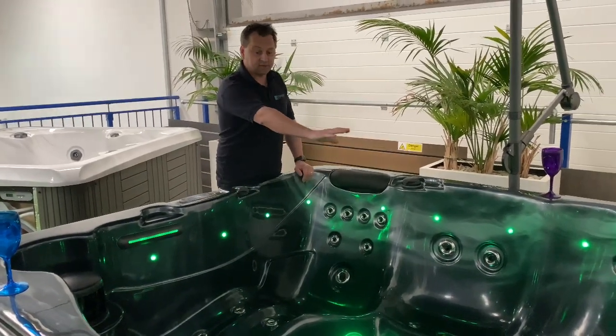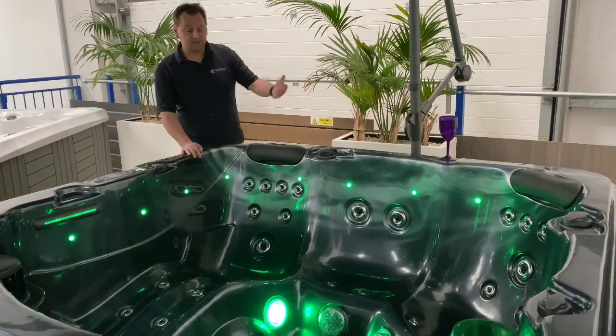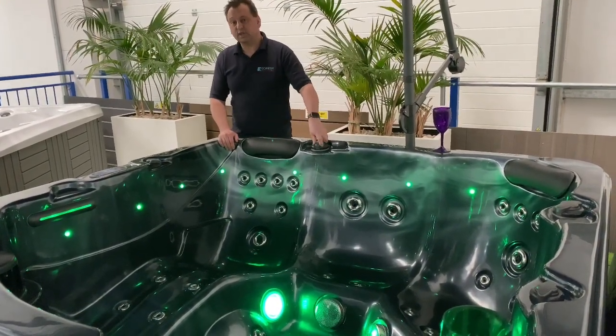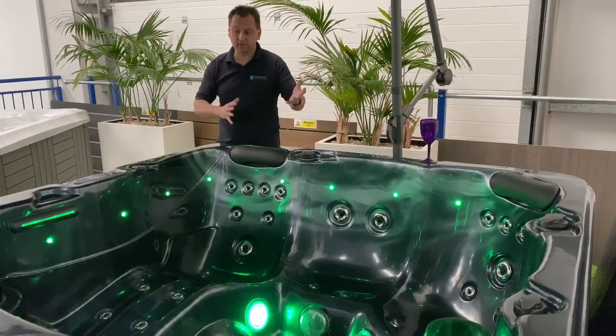We then have 5 other different seats going around here, and every seat gives you a slightly different massage. We've got flow valves, so we turn these on and off and it moves the water from one area to another.